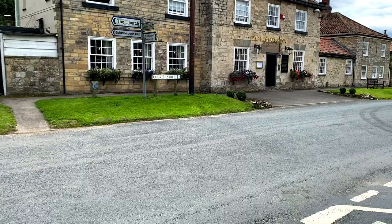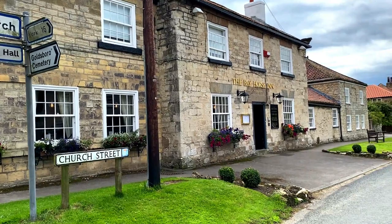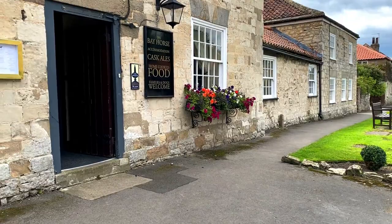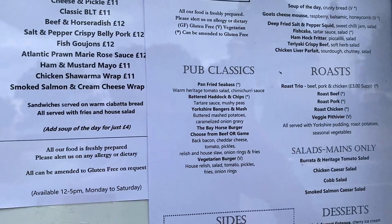I thought I'd go for a bit of a wander. It looks like this is the local pub — the Bay Horse Inn. I'm quite peckish but I can't find a local store to get snacks. They've got salads, pub classics, sandwiches — typical English pub food. Oh, desserts — cheesecake, sticky toffee pudding. Looks quite nice.